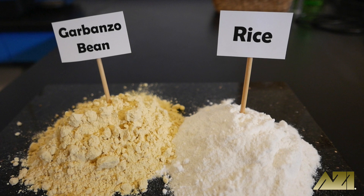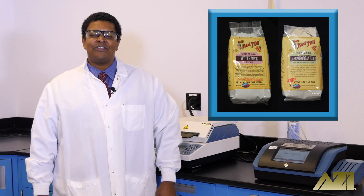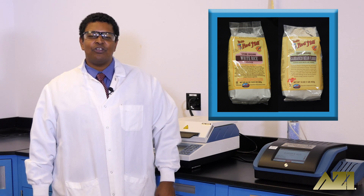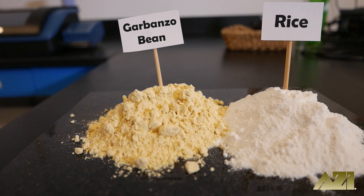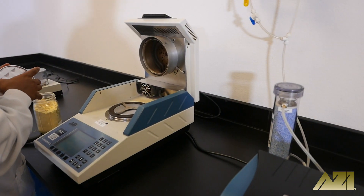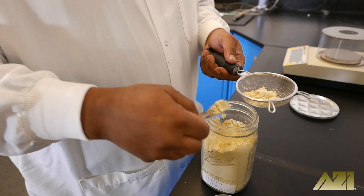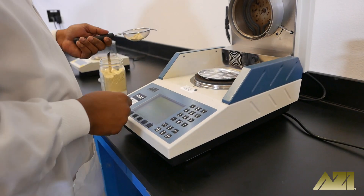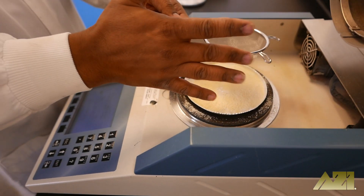For today's test we're using store-bought rice and garbanzo bean flour by Bob's Red Mill. Both types of flour were kept in their original packaging prior to testing, after which time they were transferred to mason jars. Since the flours were already finely ground, no extra sample prep was needed. We selected the correct test program and followed the on-screen instructions to place the sample pan on the pan support and zero the balance. We then used a sieve to sprinkle approximately three grams of flour onto the sample pan and close the lid to start each test.